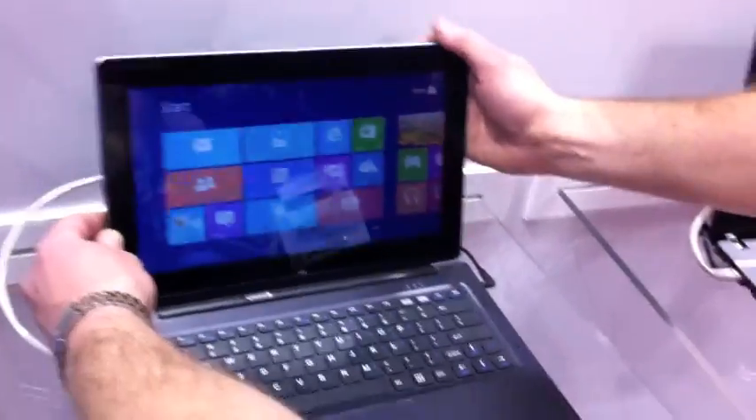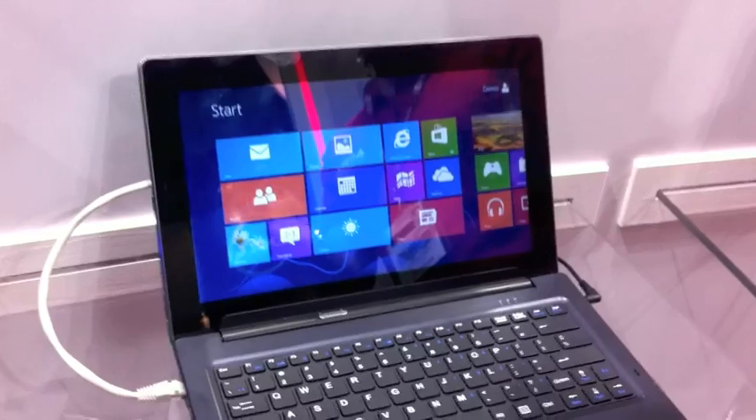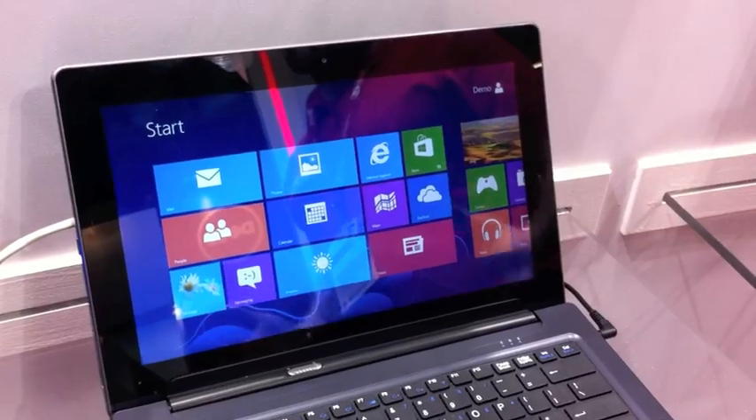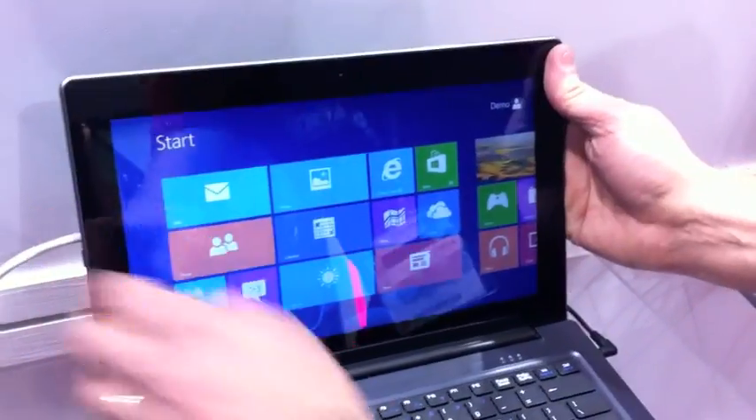What we have here is a hybrid-style tablet. It comes as a slate, and as a nice, easy-to-dock laptop hybrid. So if you're in the office you can type up your thousand-word essay; if you're a doctor in a surgery who's got to grab and go, away we go.